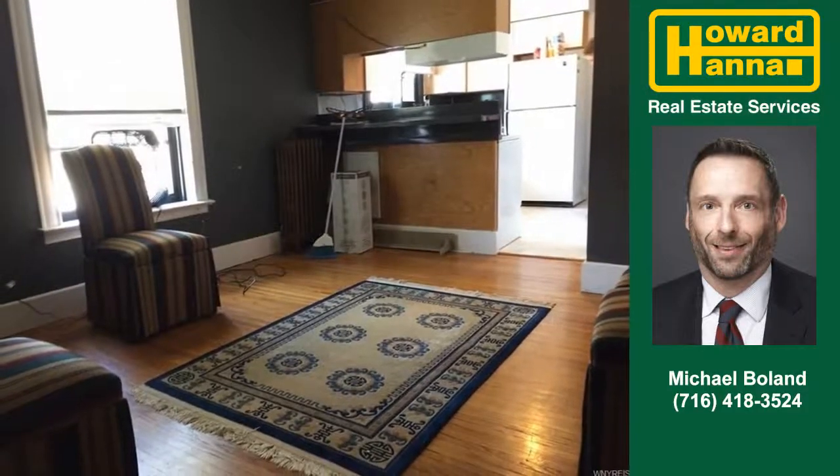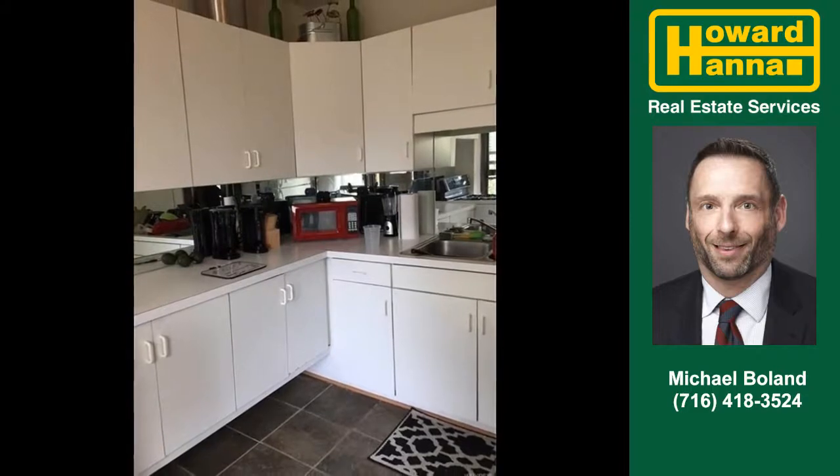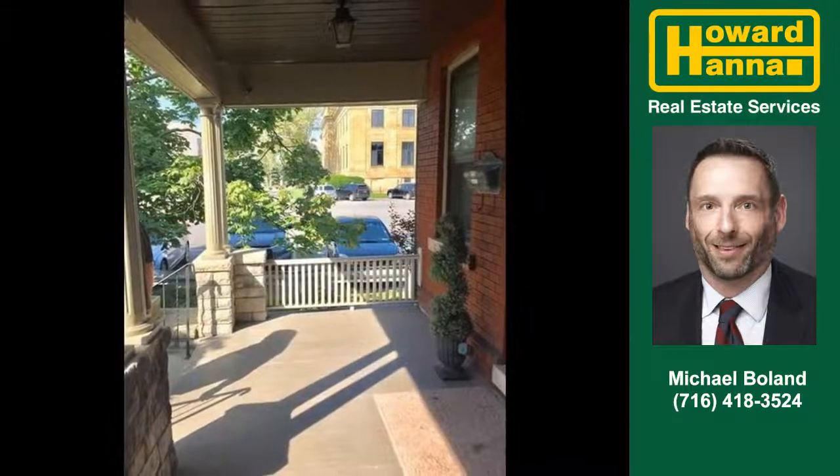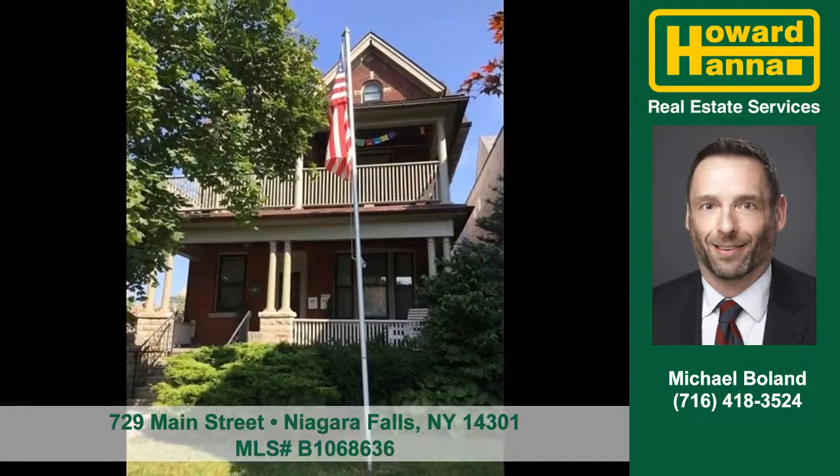The gorgeous wood flooring is sure to please you. White cabinetry provides a classic look to this wonderful kitchen. A covered porch extends your living space into the outdoors. Contact Michael Boland to arrange your personal showing.